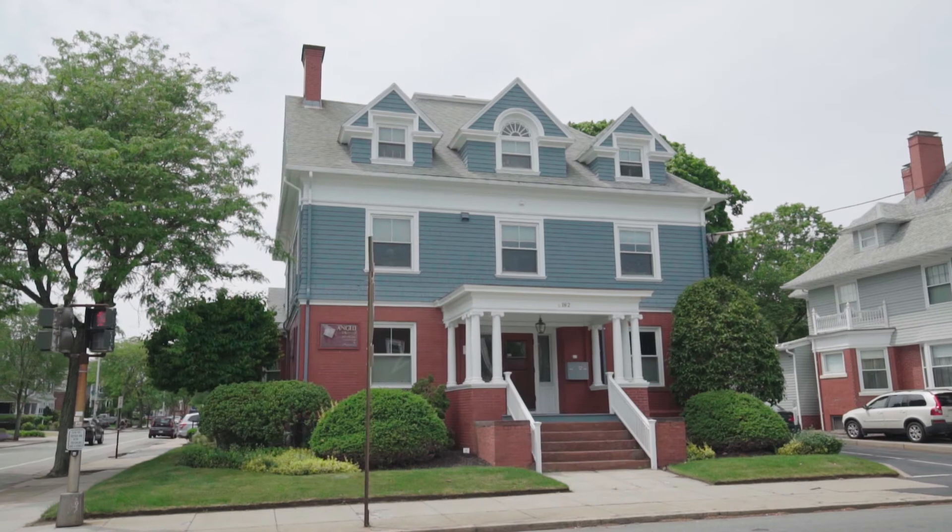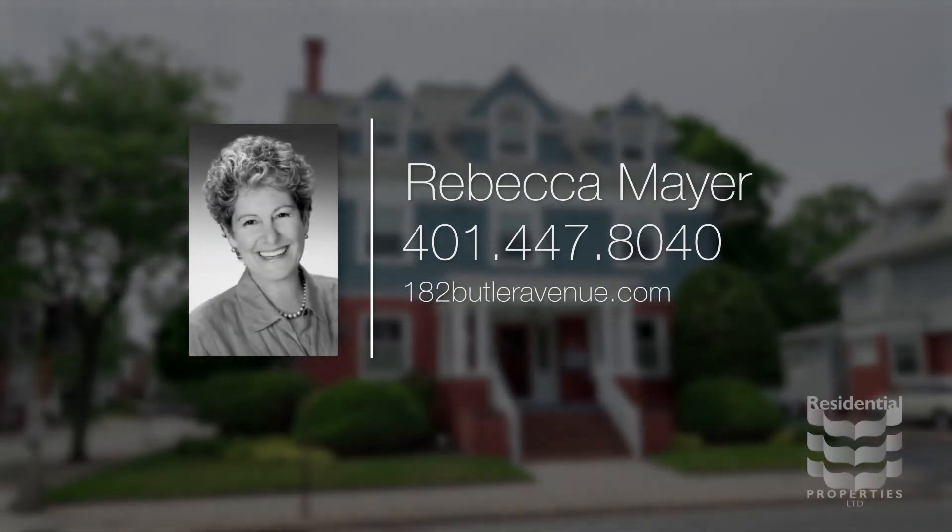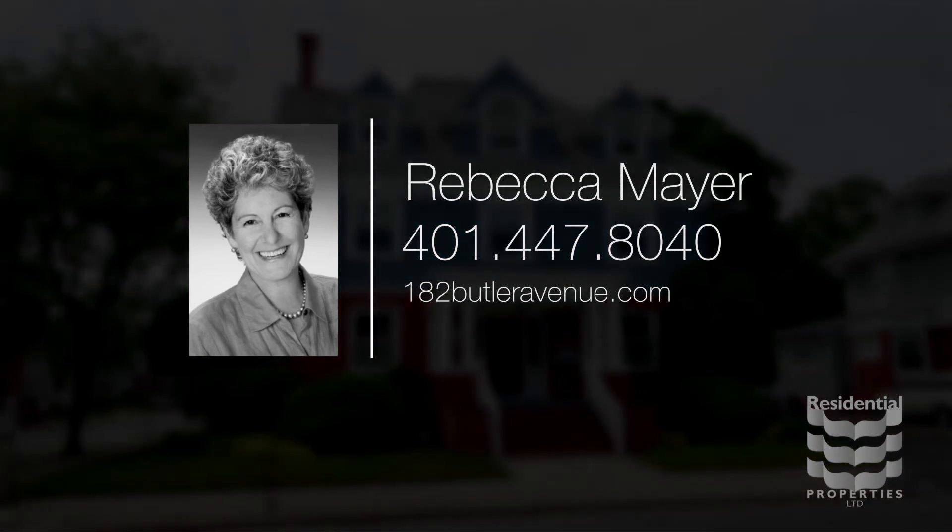For more information, please visit the property website or call Rebecca Mayer at area code 401-447-8040.